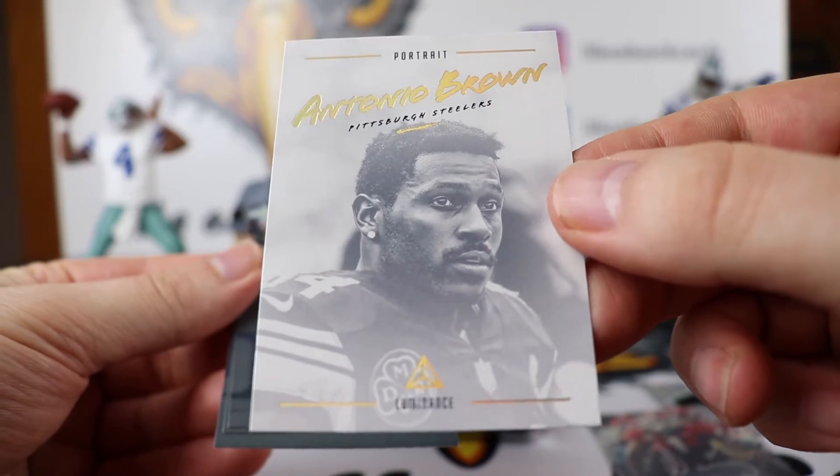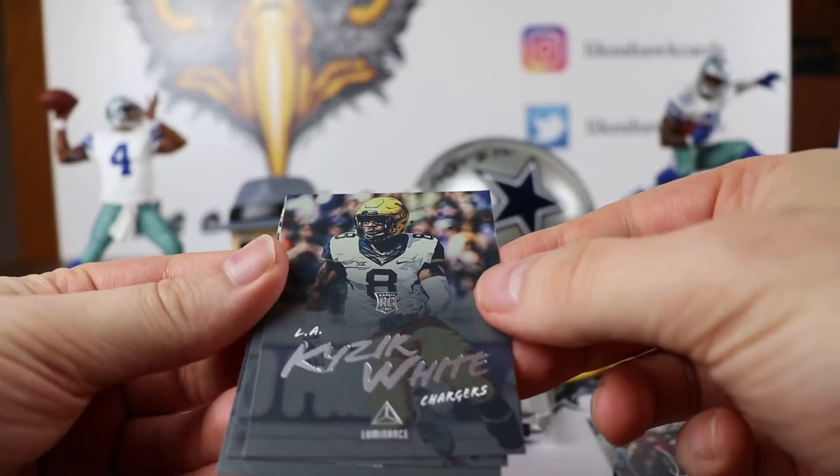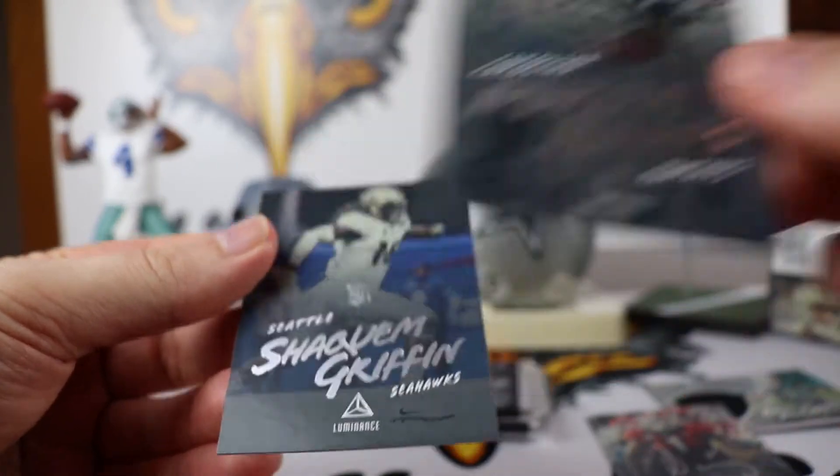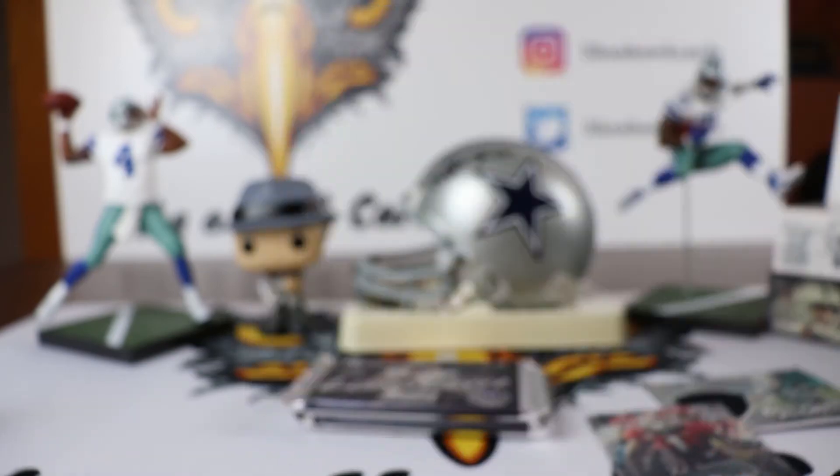Next we have an Antonio Brown portrait. Isaac White from the Chargers. Marquise Haynes. And Shaquan Griffin for the last card of the pack. Two more packs to go.